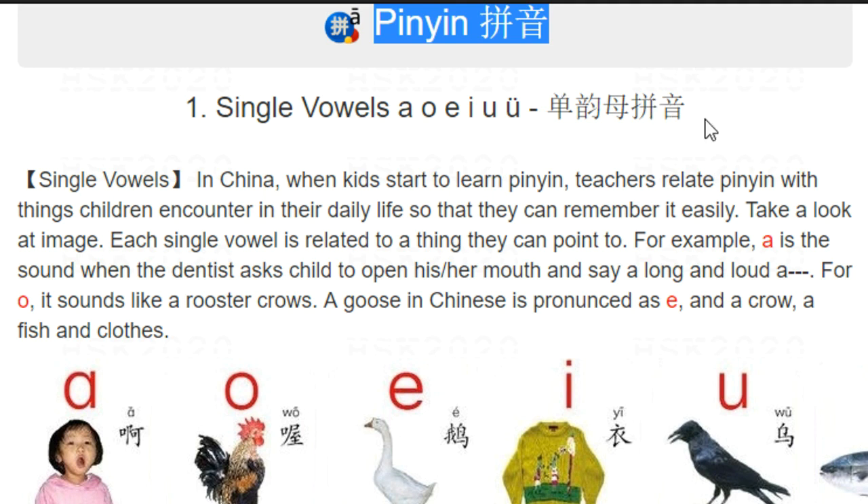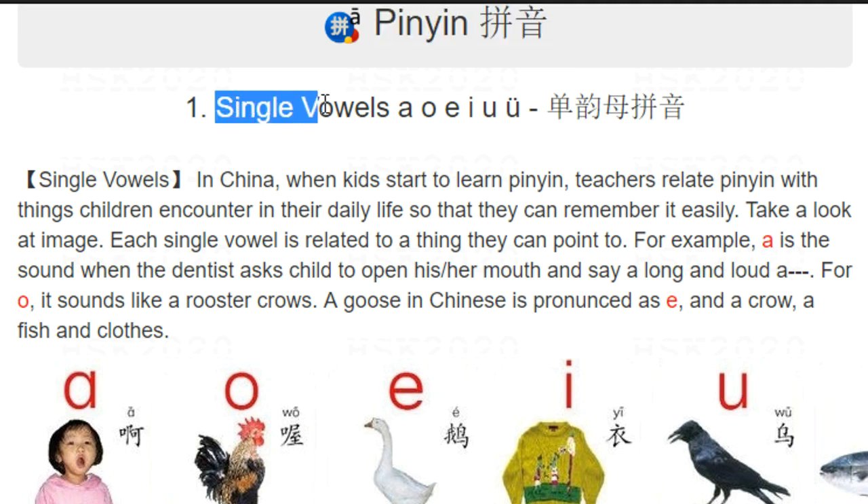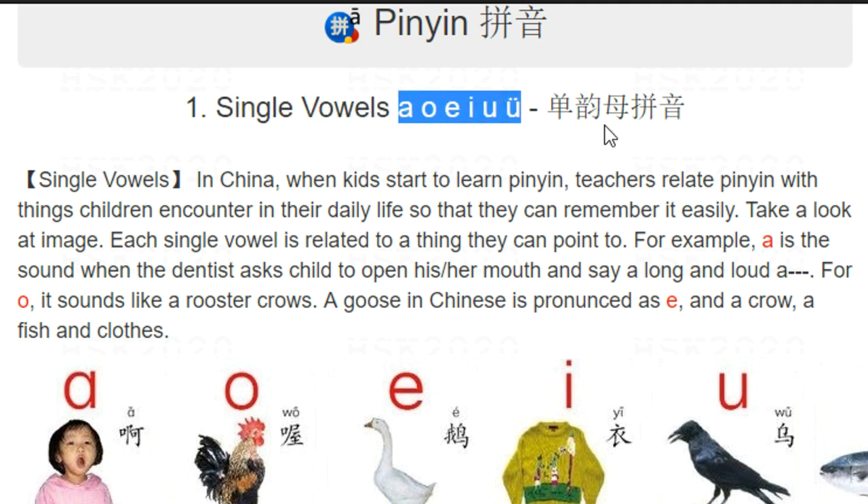First we learn about the very simple ones — single vowels: a, o, e, yi, wu, yu. We call that 'dan yuenmu' pinyin.